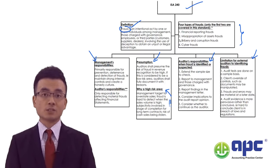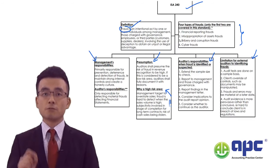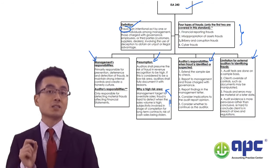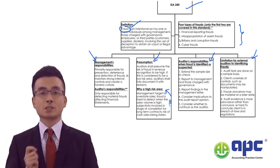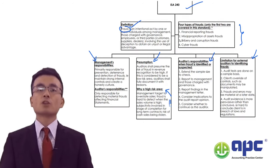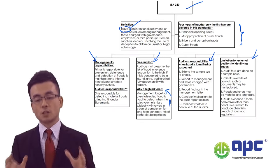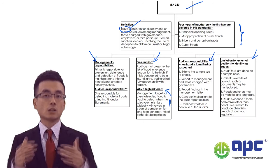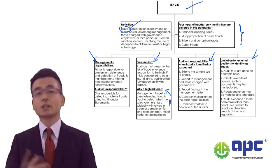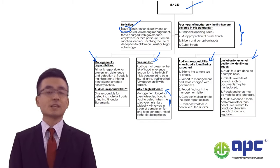Although questions may look very similar, they're actually testing different aspects — this is a professional paper. You will never expect the same question in the actual examination. But if you have these charts, learn them, and apply them to the actual exams, you will have more confidence in passing the AAA. Trust me.